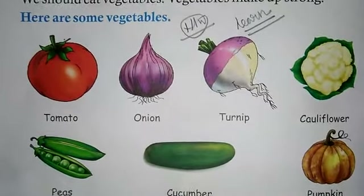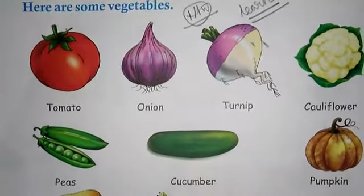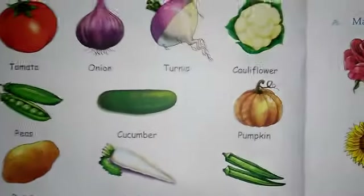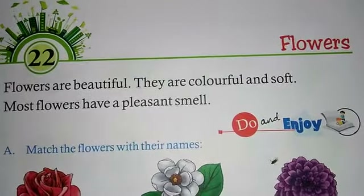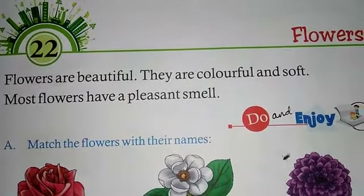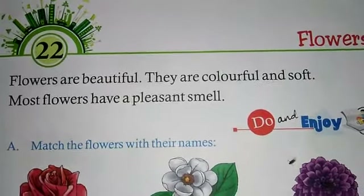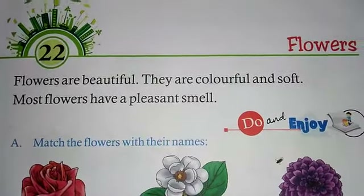I think you have learned the names of the fruits and the vegetables, because it was homework. So today I'm going to start Chapter 22, which is about flowers. Please take out your book and open page number 35 — Chapter 22, and the name of this chapter is Flower.